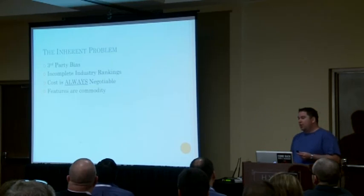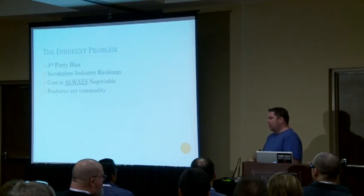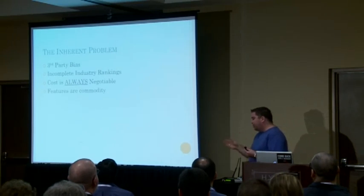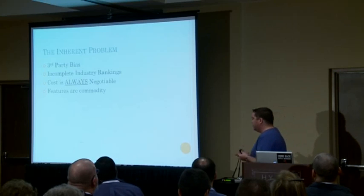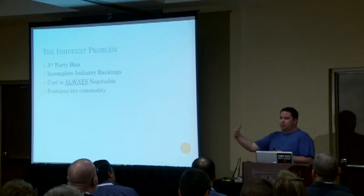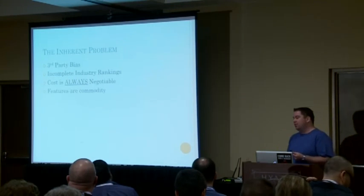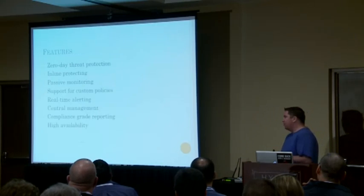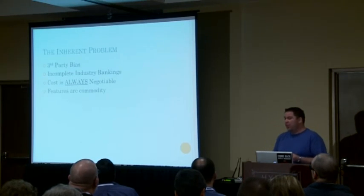With third-party reviews, you always have third-party bias — SC Magazine doesn't know my environment, they know what people pay them to know. With Gartner, you have incomplete industry rankings; there were very major IPS vendors left off. Cost is always negotiable — a small shop will pay more than a large one. And features? IPS systems at this point are basically a commodity. Pretty much every single IPS vendor has all those features. We can't buy products based on any of these evaluation methods.